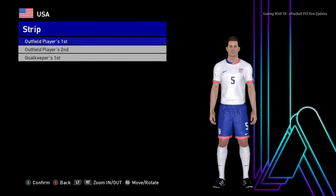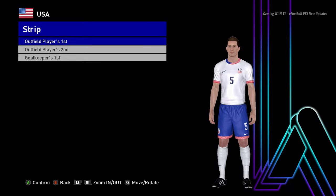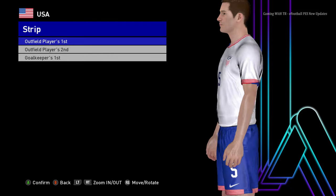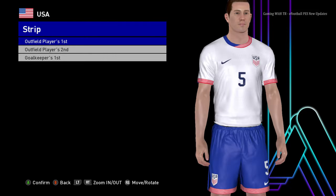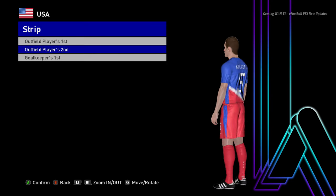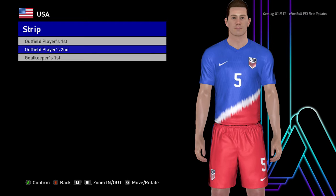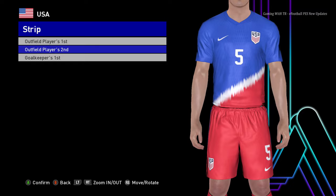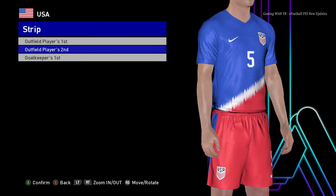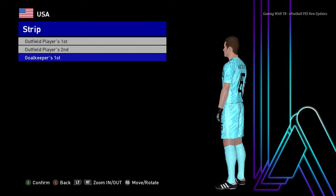Here is USA — this is the home jersey of USA, and I think it's the Copa America jersey. The maker updated the USA jersey; I think they qualified just last month, or maybe it was Canada. Here is the away version of USA.